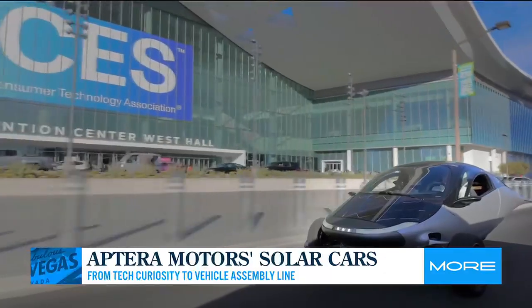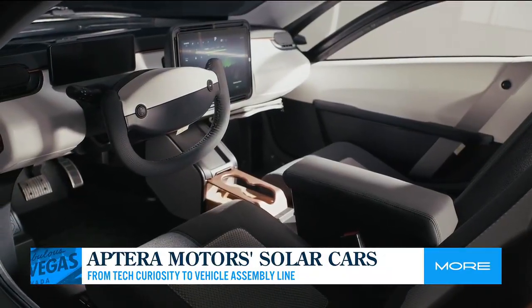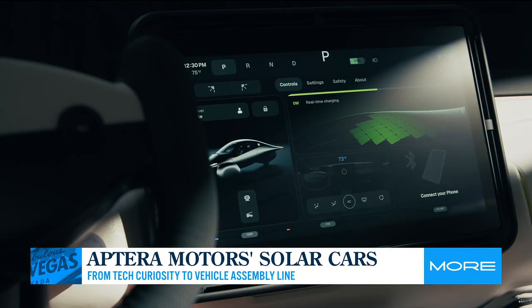So how much charge can these vehicles really generate? Our vehicle is like an electric vehicle in that you can plug it in like a typical EV, but most people won't have to do that. They'll just be able to park it in the sun, and it'll charge itself up to 40 miles a day, depending on where you live. Las Vegas is somewhere that gets a lot of sun, and that's where we think you'll get some of the best performance.